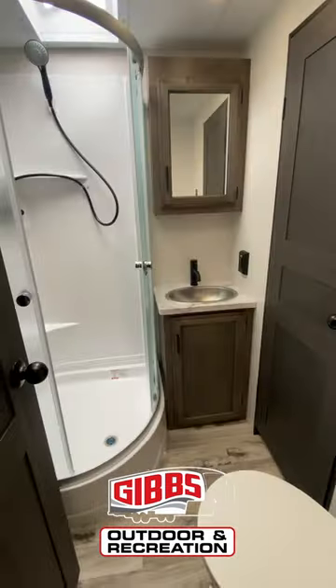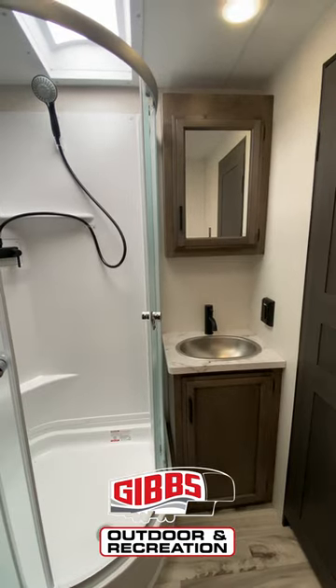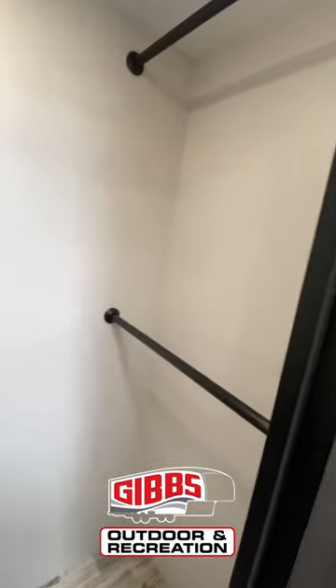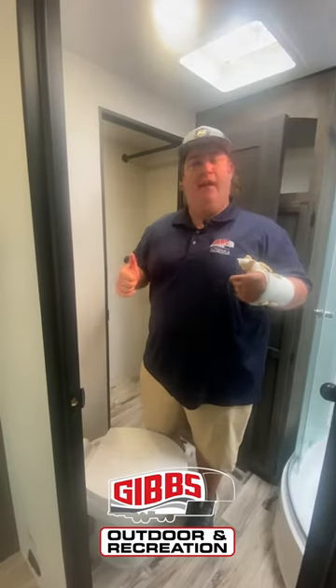Back in the bathroom you get a really spacious shower, you got a sink behind the door, and then the awesome part about this thing is you have a huge closet space with washer dryer hookup — so that's really nice if you're trying to have a long vacation.